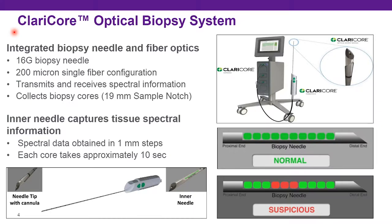The CLARA Core optical biopsy system is a novel biopsy system developed to employ these optical characteristics at the time of needle biopsy. It uses a 16-gauge biopsy needle that contains a 200-micron optical fiber within the biopsy gun. The biopsy gun is very similar in appearance to a regular biopsy gun, but as an added component it contains a fiber within the needle that, as you place the needle into the tissue, both transmits and receives spectral information.